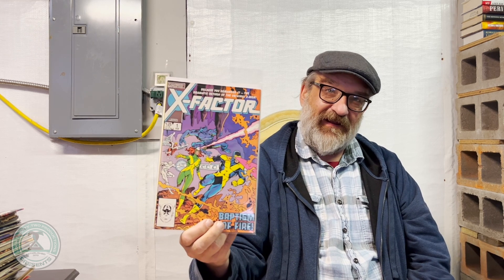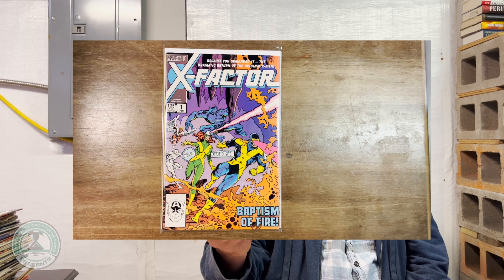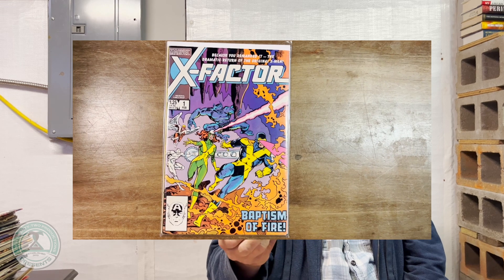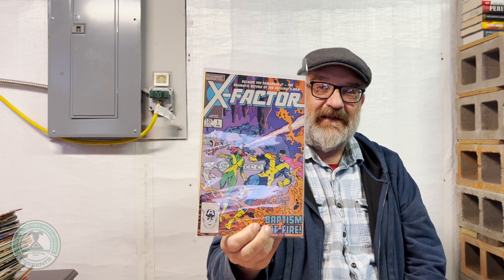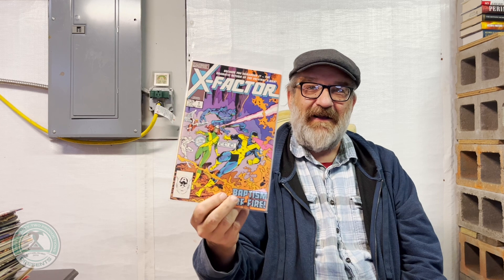Here's a treasure for you to check out — only $12.99 for X-Factor number 1, February 1986, featuring the return of the original X-Men lineup. You can't pass this up. This is X-Men goodness all day long. If you don't have this issue in your singles or collected editions, you're going to pay for it, and probably more than $12.99. Send us the $13 and it's yours.